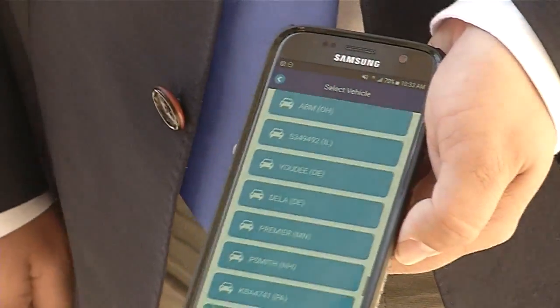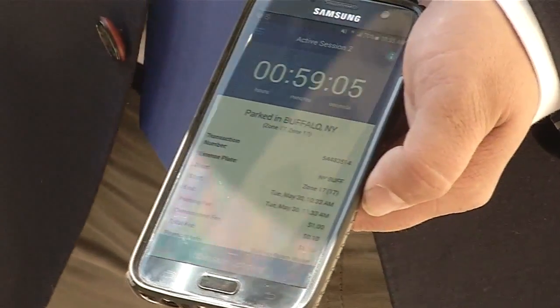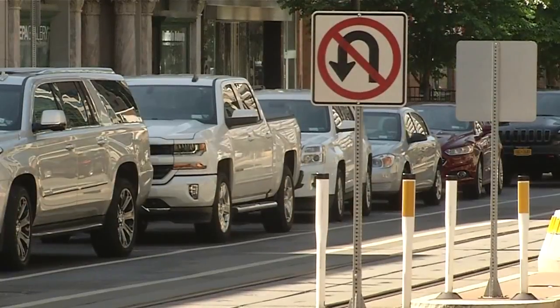In addition to paying for parking, the app allows users to extend their parking time, receive alerts when their session is about to expire, view parking history, and receive email receipts in the event of any parking disputes. We listened to some of the unique challenges and issues that parkers were dealing with in the city of Buffalo, which is why we wanted to customize this application for Buffalo's needs.